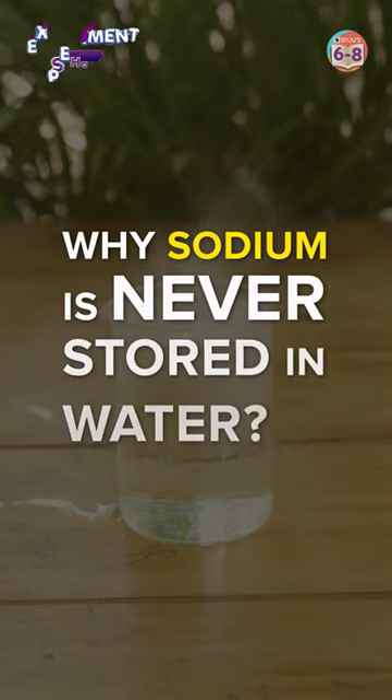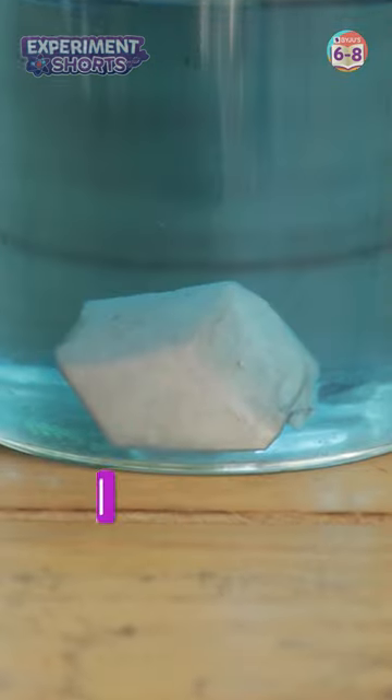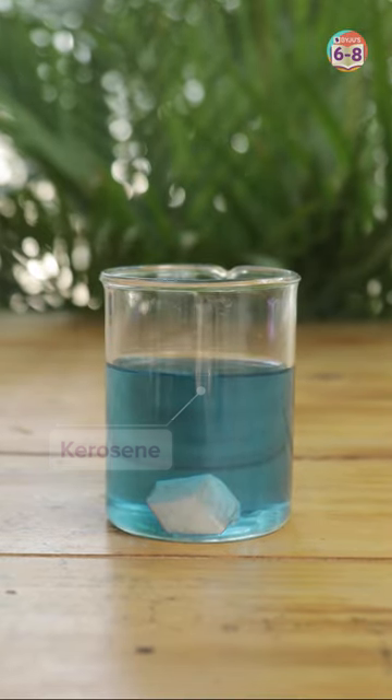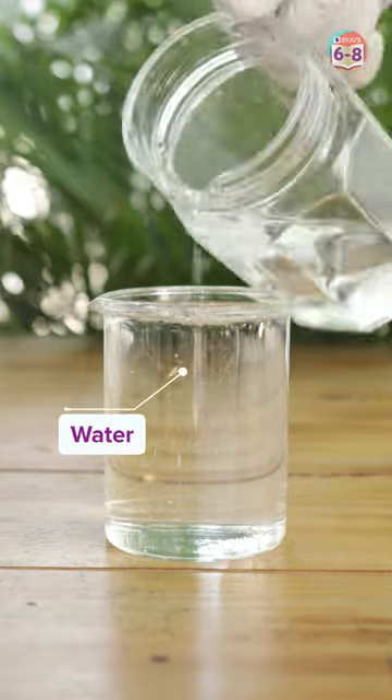Here's why sodium is never stored in water. This is a sodium nugget. Notice how it sits harmlessly in a beaker of kerosene. But let's see what happens when we drop it in water.